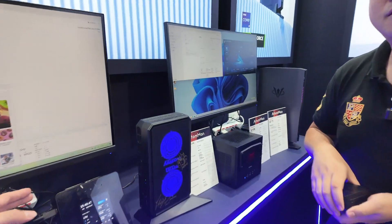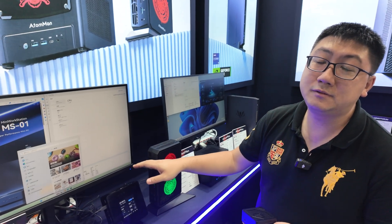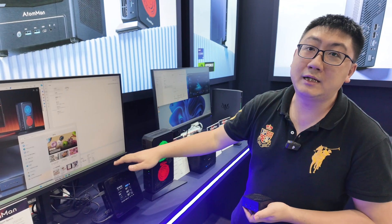And the power button has the fingerprint function too. So this is with what CPU? It's an Intel Core Ultra 185H. Is there a price for this? The price is $1199.